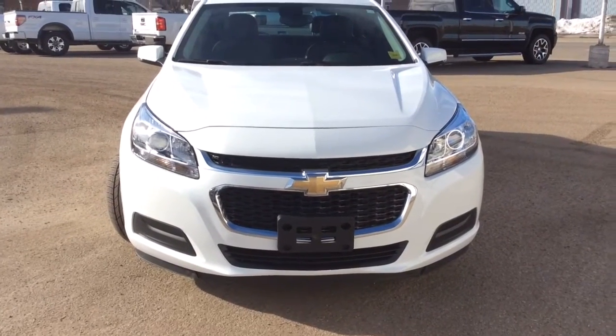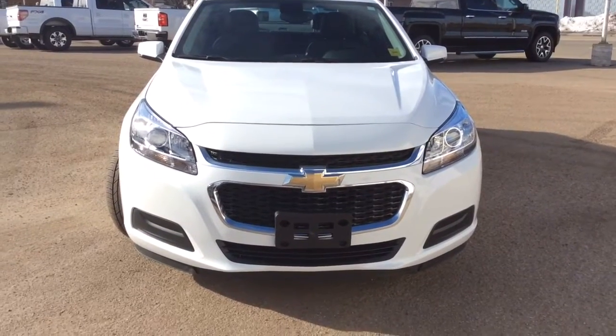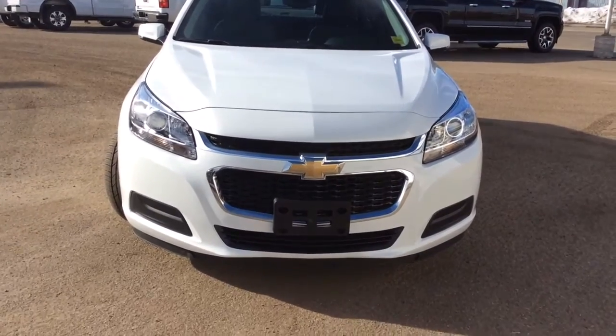Hey there everybody and welcome to Brooks Motor Products. Today we're looking at our pre-owned stock number 1784-11. It's a 2016 Chevrolet Malibu LT.